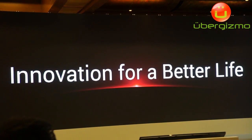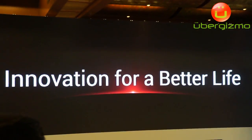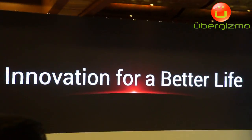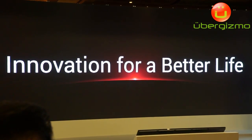We'll never stop trying to better understand customers and their needs. And we hope that you will continue to be part of LG's constant pursuit of innovation. On behalf of everyone at LG, I'd like to thank you for coming to be with us here today.